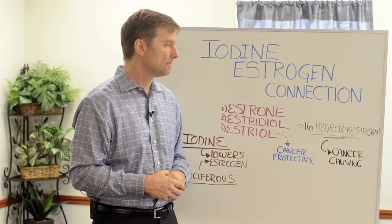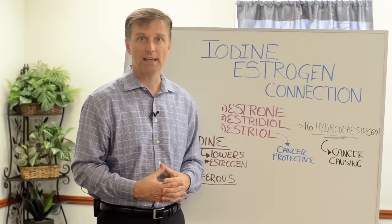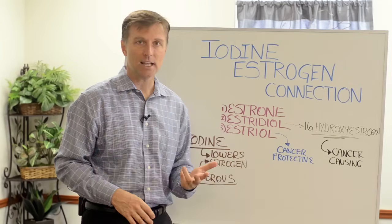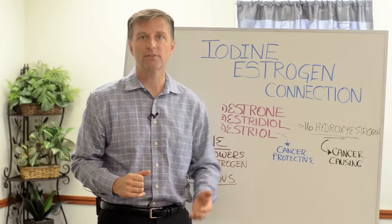So if I was predisposed to cancer, I would be doing sea kelp and cruciferous vegetables. If you already had cancer, you definitely need to do this to prevent it from coming back.